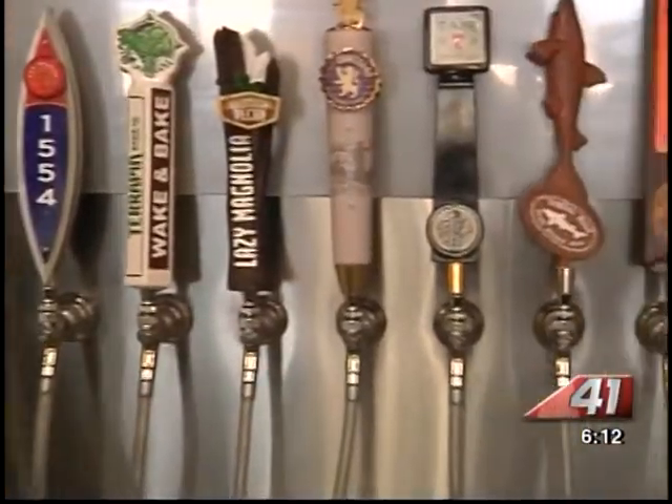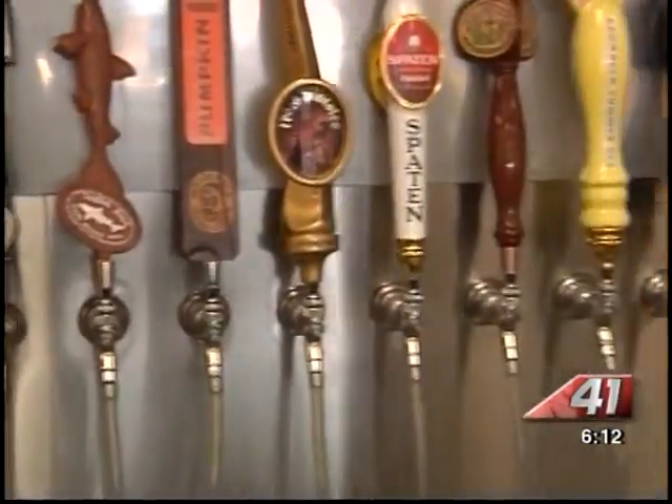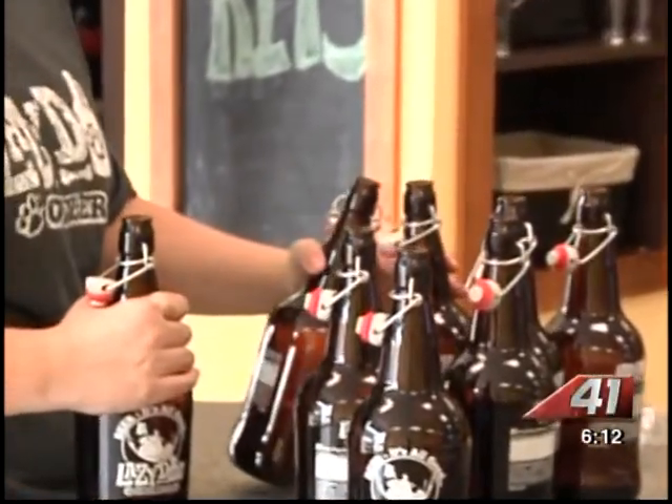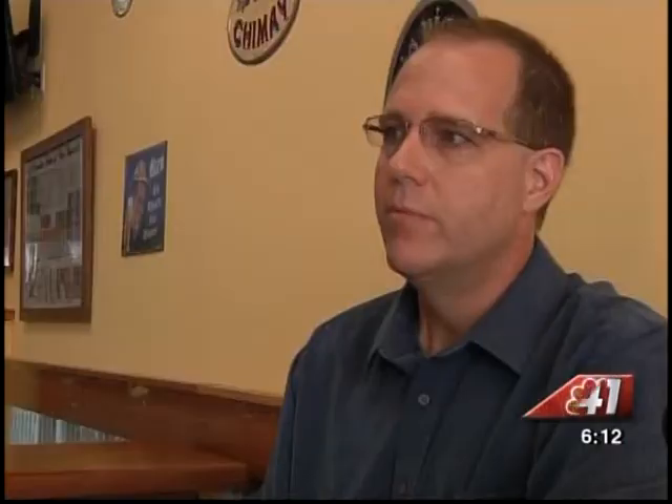The new business is not a bar. There are ciders and fresh sodas that even the kids can enjoy. It's a fill station where customers can bring their own growlers in and try different types of craft beer. The beer on tap today will not be the same a week from now — it keeps it interesting and allows customers to try things they can't get anywhere else.